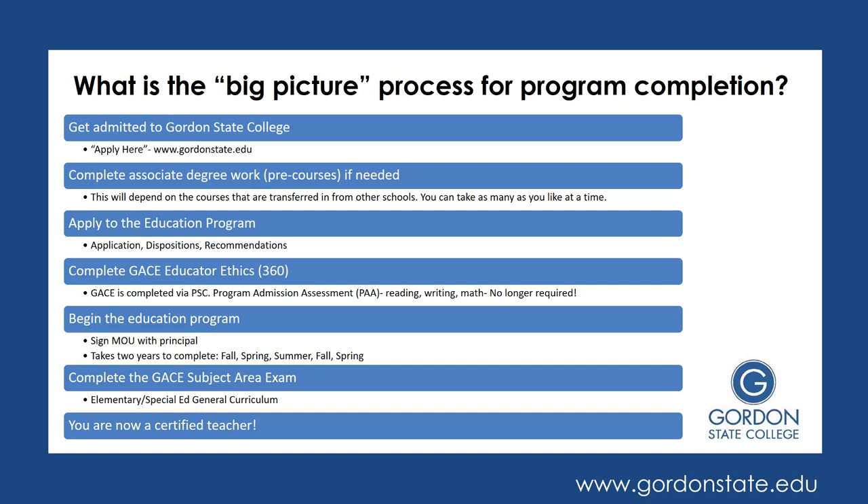Once you've completed all of the pre-courses, you would apply specifically to the education program. This involves a specific application as well as some disposition and recommendation forms. In addition, you do want to complete the GACE Educator Ethics, which is number 360. This is something that is done for the state via the Professional Standards Commission — it is not a requirement just for Gordon, it's for any college offering a certification program. You may see in old documentation that there was a requirement for a program admission exam with a reading, writing, or math portion. As of now, that is no longer required, so only the GACE Ethics is required.